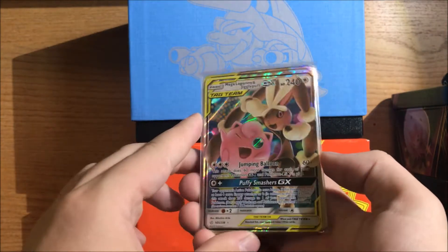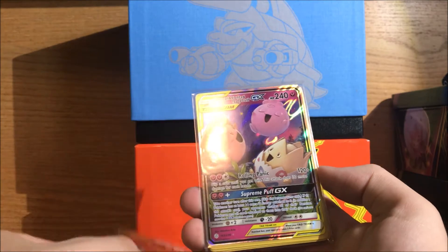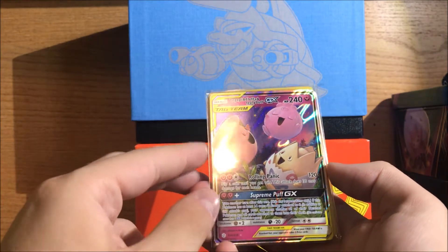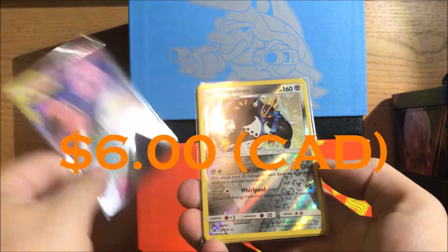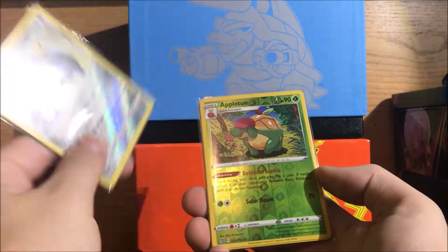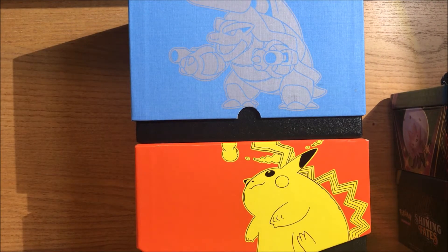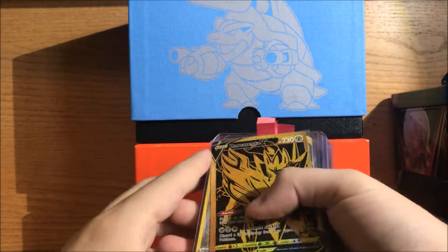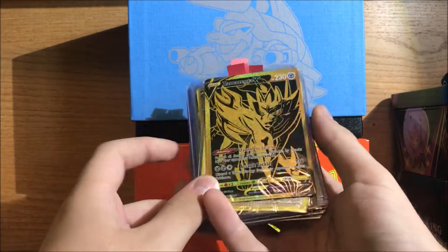We've got some Tag Team GXs here. We've got a Mega Lopunny Jigglypuff GX — pretty cool. We've got the boys: Togepi, Cleffa, Igglybuff Tag Team GX. And back into the random cards — that's just going to be some more reverse holos. So we'll put those to the side. We'll go into the bigger pulls from this — there might be some lingering lesser pulls, but these are the big hitters.